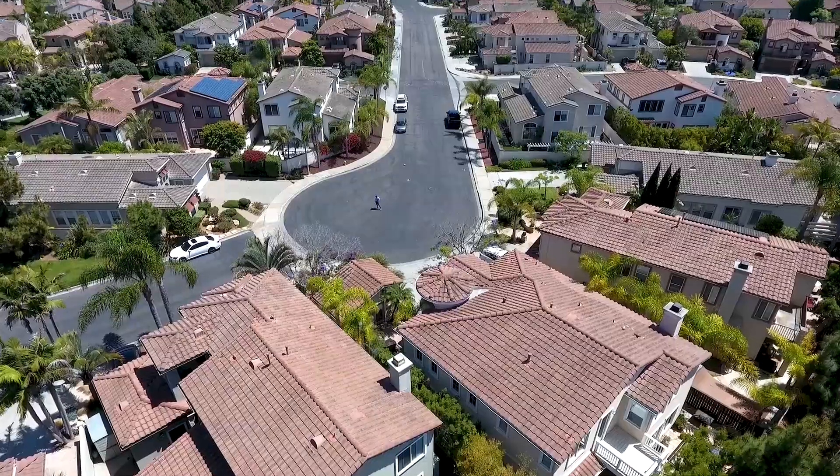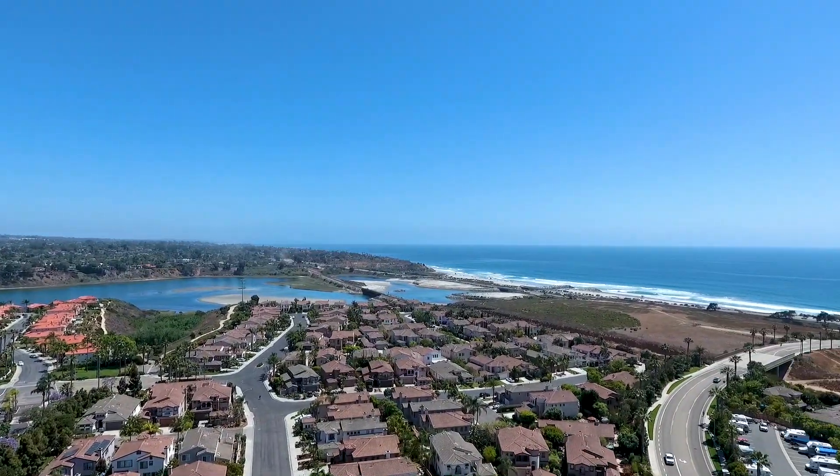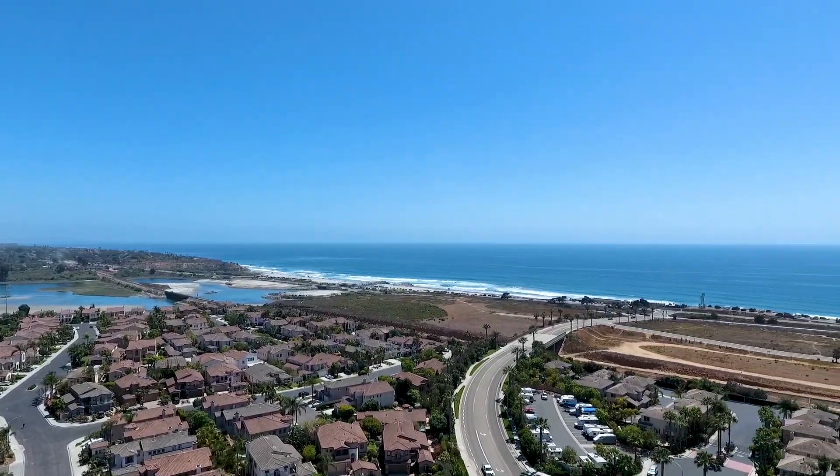It's a quick walk to everything here. All these trails are part of Carlsbad's trail system. We want to encourage you — call us, come check this out. 760-438-0800 or visit us at LundTeam.com. Thanks for watching.